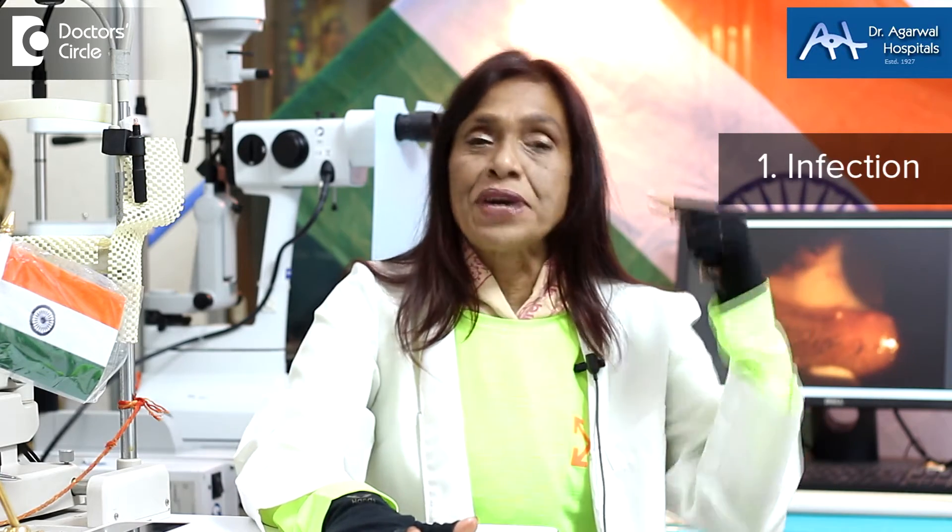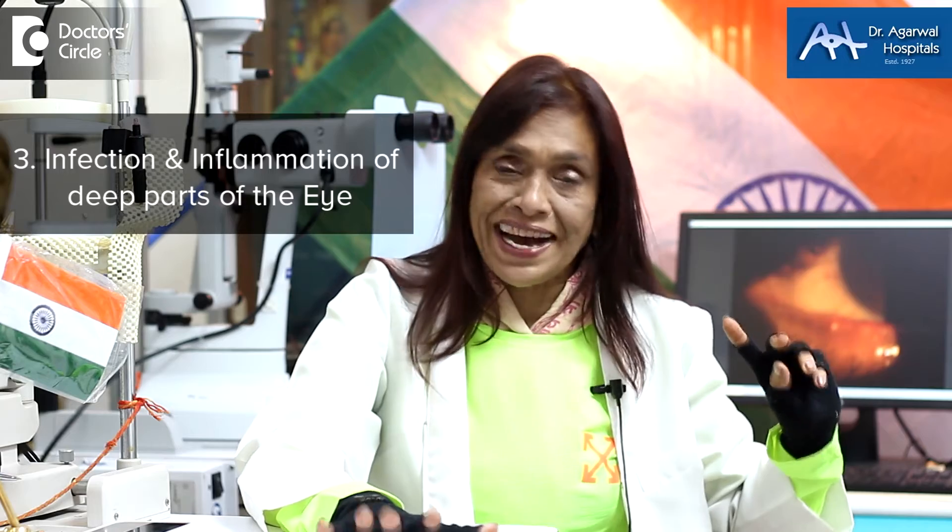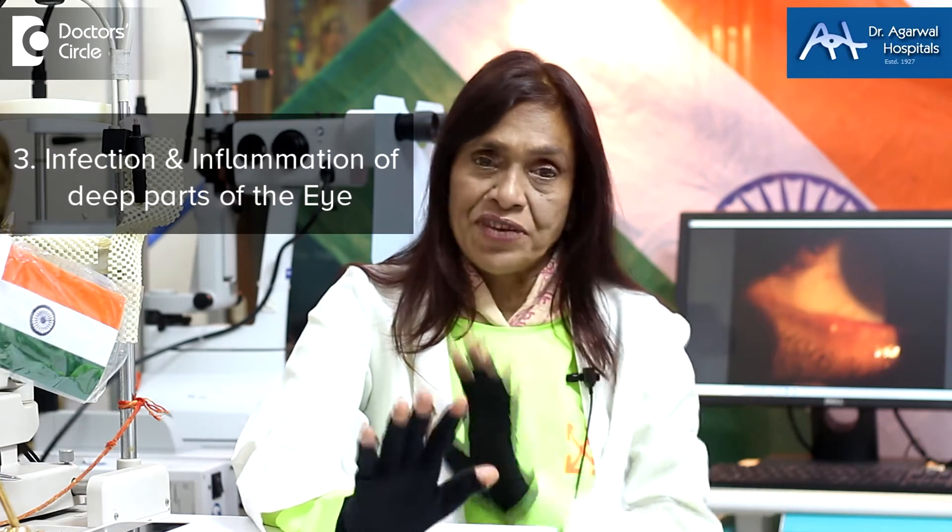Pink eye or red eye — there are three main causes for this. One, we call it as infection. Two, we call it as glaucoma. And three, we call it as infection and inflammation of the deeper parts of the eye, which is iritis, uveitis.